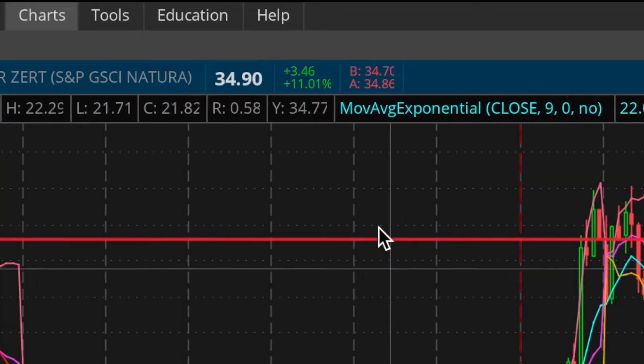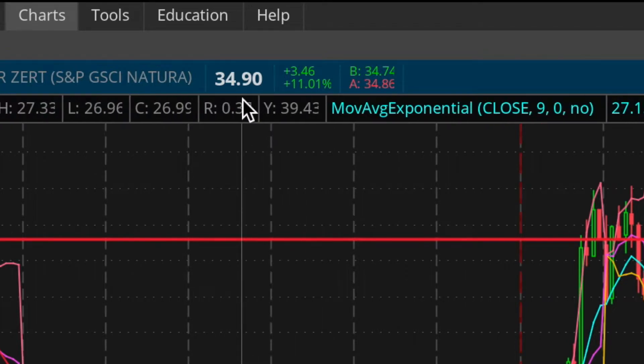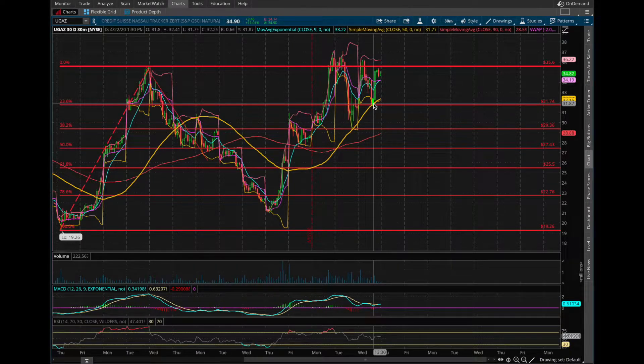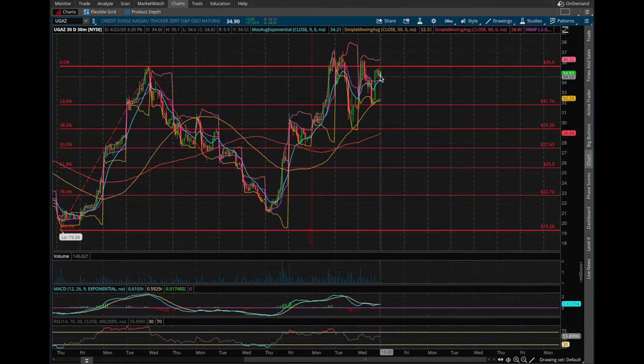Today we saw UNG up around 11% in the green, closing the day at $34.90, and after hours sitting at about $34.74. We can see that the $31.70 level was tested yesterday and today as support, and today we had a very nice jump right off of it to end us at the top of this range.